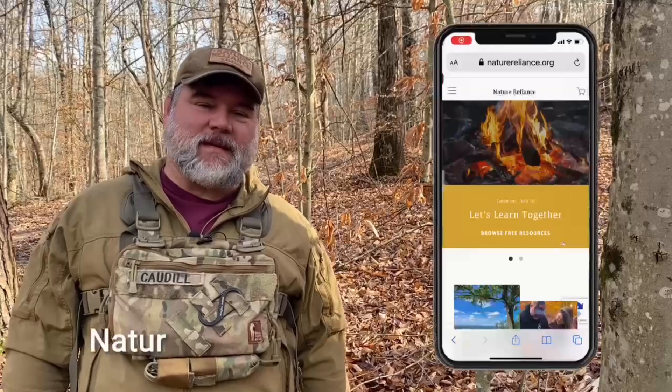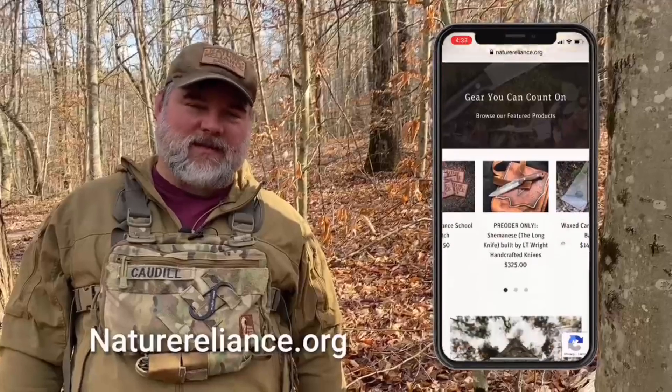Come on, join in — let's learn together. Hey everybody, thanks for watching the video. If you want to stay connected, check out the website naturereliance.org. Scroll down to the bottom of the page and join our newsletter — that's where we do all the giveaways, all the discounts, all the cool stuff. Come on, join in, let's learn together.